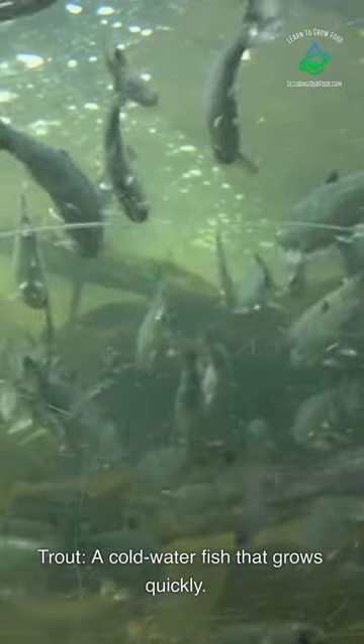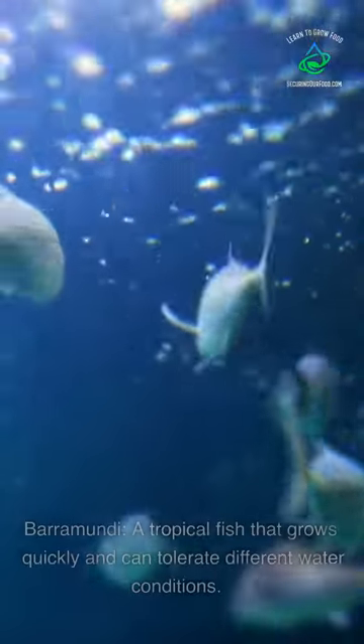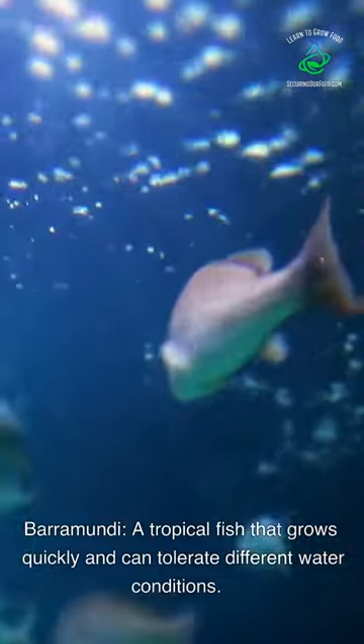Trout — a cold-water fish that grows quickly. Barramundi — a tropical fish that grows quickly and can tolerate different water conditions.